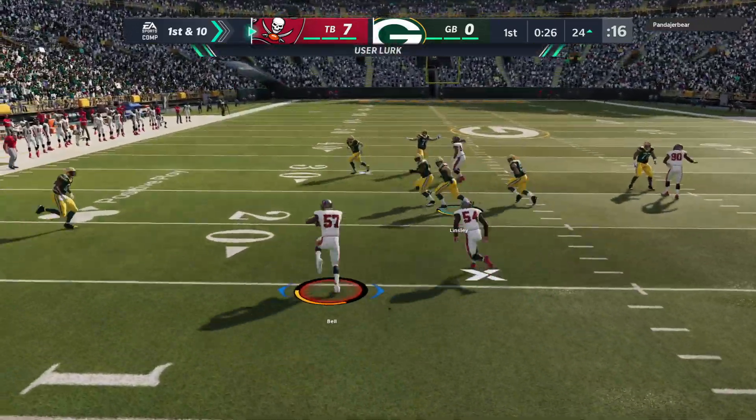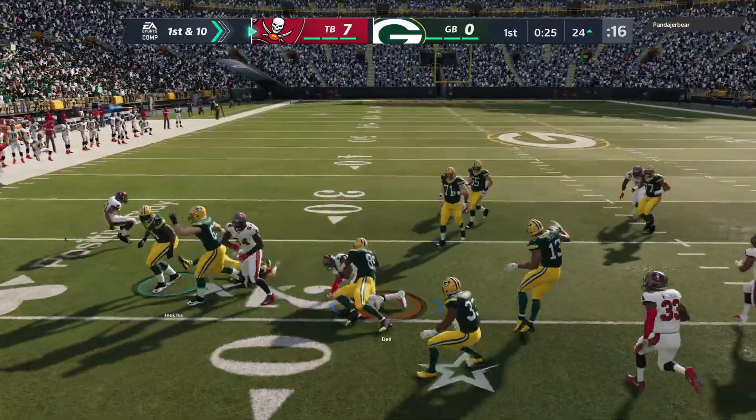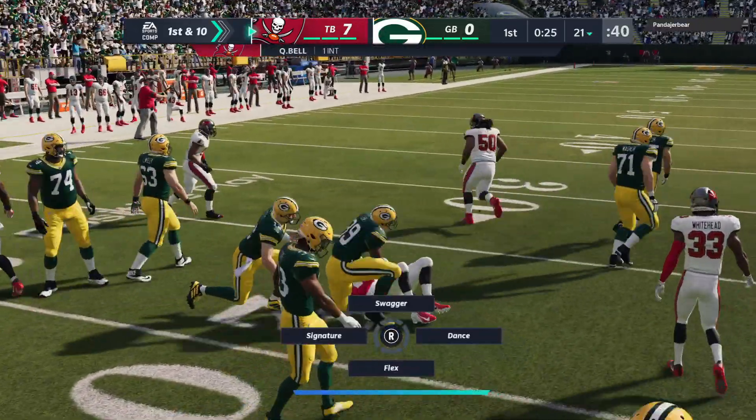A ball batted in the air and now it's intercepted. Picked off at the 13, and he's gonna rip.